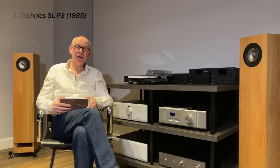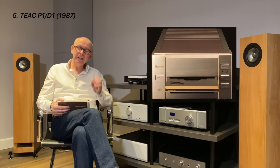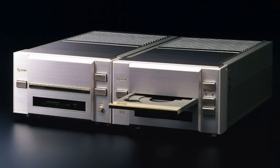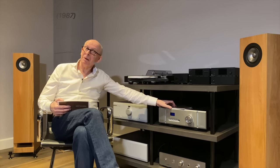Number five is the TEAC P1/D1 from 1987, which formed the basis for the later Esoteric models — Esoteric being the very high-end TEAC brand. The concept was separate boxes, which we see in many designs today. They designed this to be vibration-free, believing vibration was a real problem, making it very solid — you could say over-engineered in many ways for the Japanese, but this was early days.